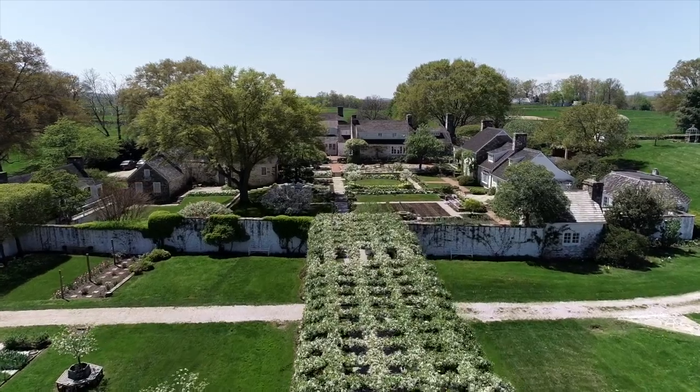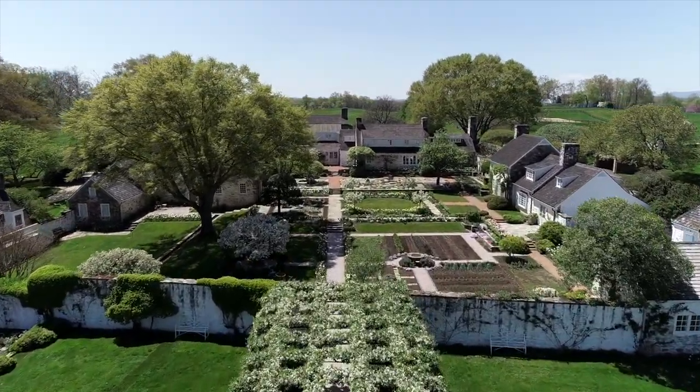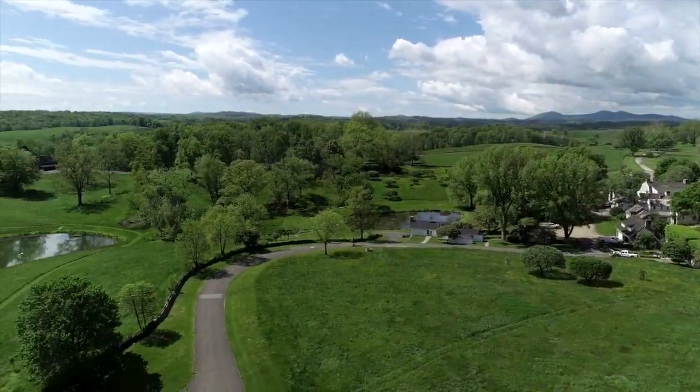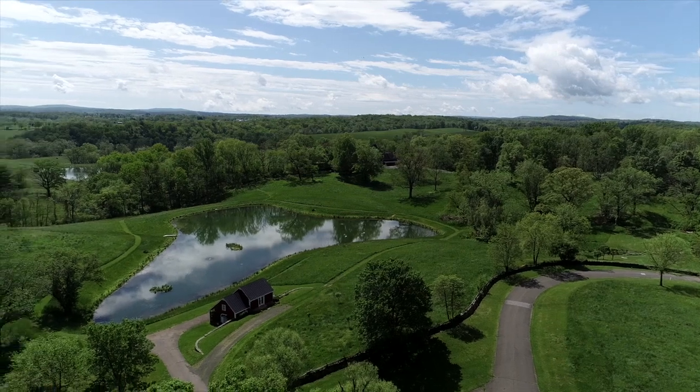As striking as the half-acre garden is, there is much more to see beyond its walls. The Oak Spring Garden Foundation owns 700 acres of the Mellon's former estate, and maintains this landscape for both beauty and biodiversity.